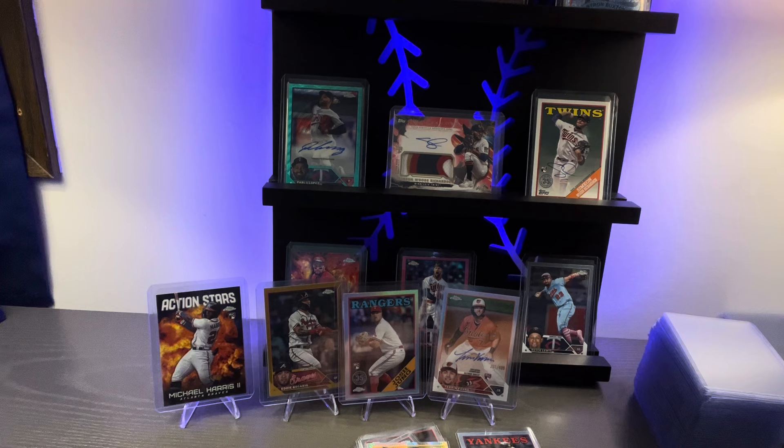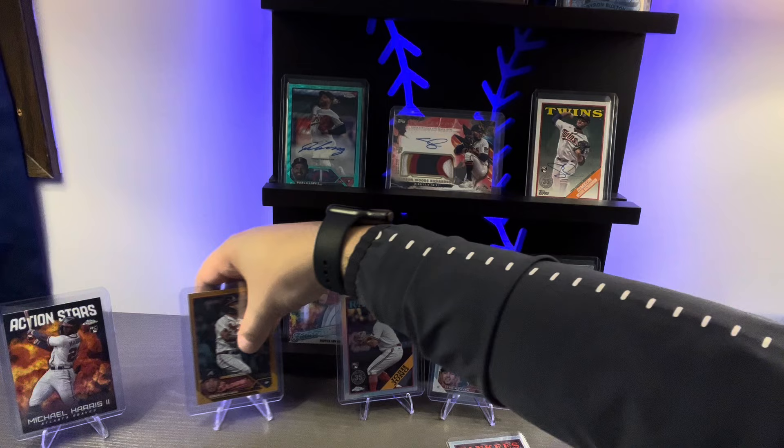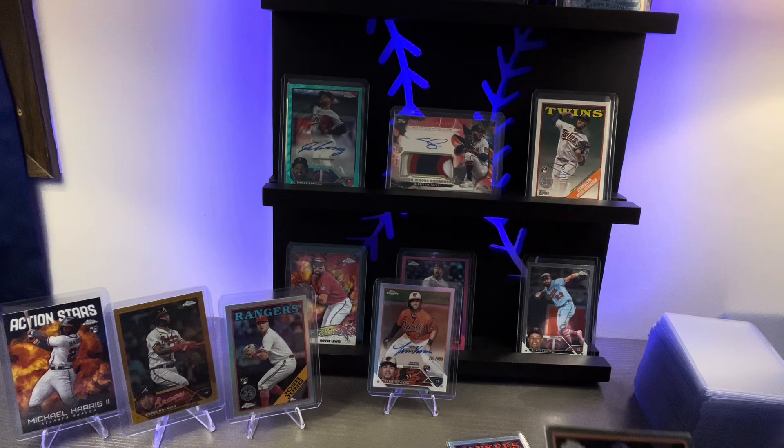Hunter Brown on the rookie card to finish out that pack. So again, so far: Michael Harris on the action stars, Eddie Rosario gold numbered to 50, Josh Young rookie 35-year anniversary edition, and our hit of the break so far — Taren Vavra autographed rookie to 499.